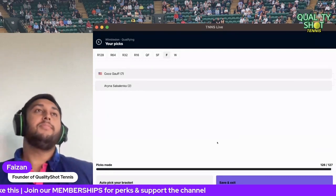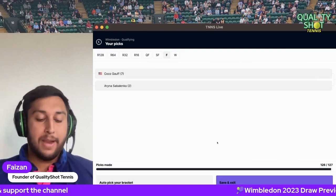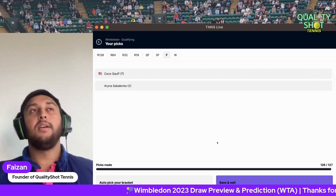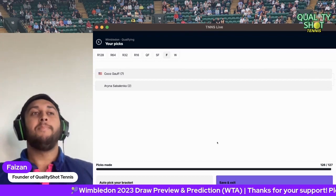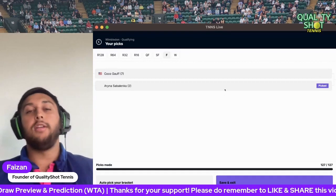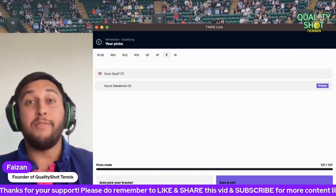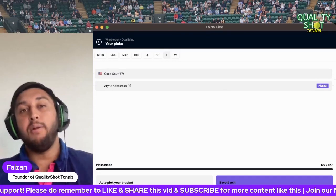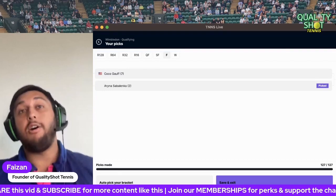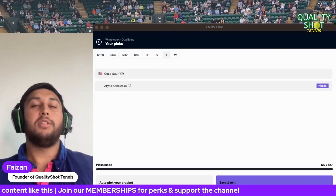Could Gauff win in her second Grand Slam final? Maybe. But I think Sabalenka has the experience of winning one and has been playing really good tennis. She's going to make up for lost time after not being able to compete at Wimbledon last year, and I think she's going to win the title. Let me know your thoughts in the comment section — really looking forward to hearing who you think is going to win. Check out the ATP draw preview prediction video as well. Thanks very much guys, stay safe and well — see you next video.